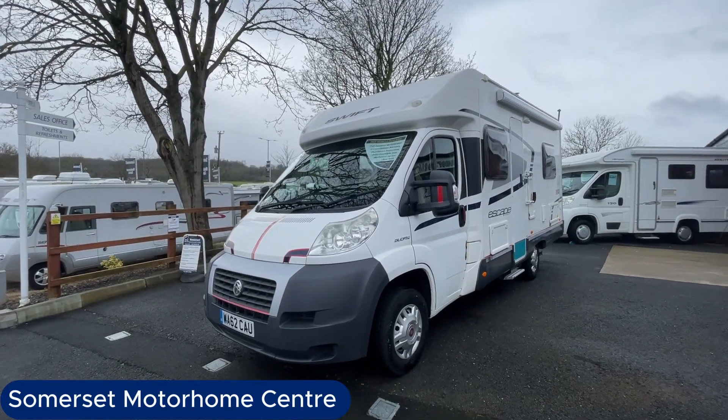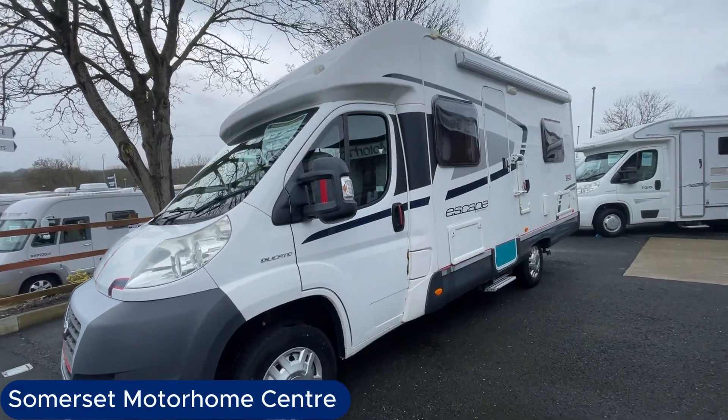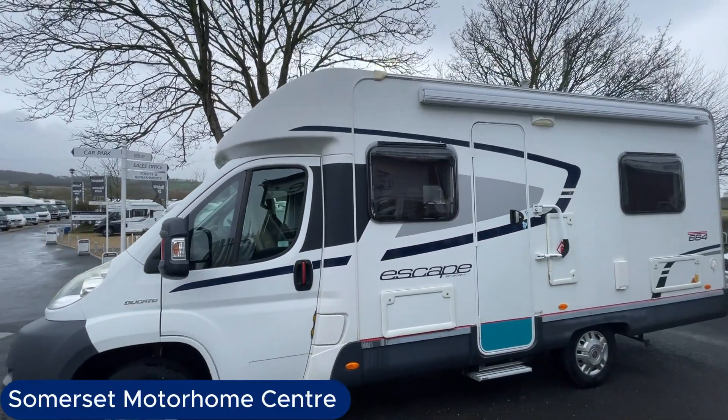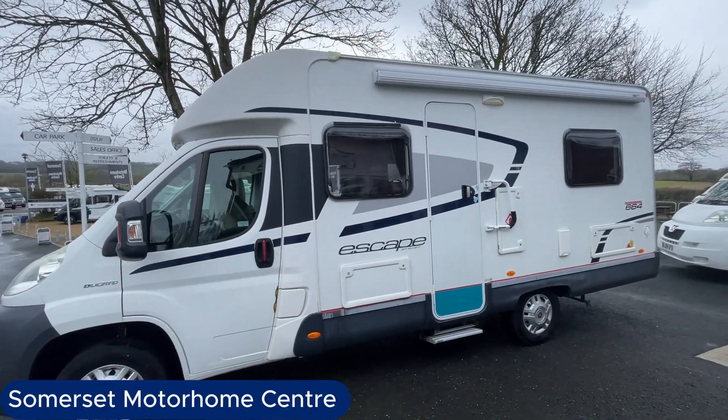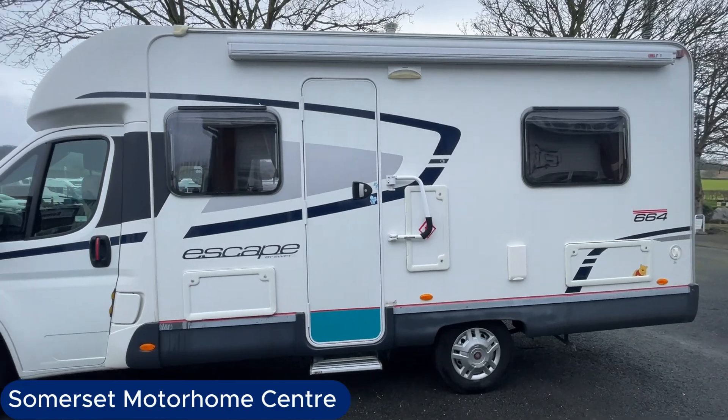Welcome to Somerset Motorhome Centre. My name's Stuart and I'm going to talk you around this lovely 2012 62-plate Swift Escape 664 that came into the business today. Very low mileage, just over 22,000 miles.